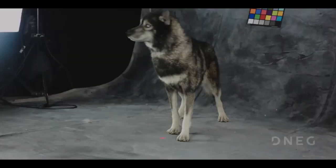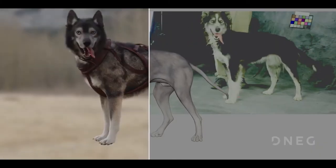Because we knew that this asset had to be as perfect as possible from one shot to the other, we had to blend into the live-action shots.